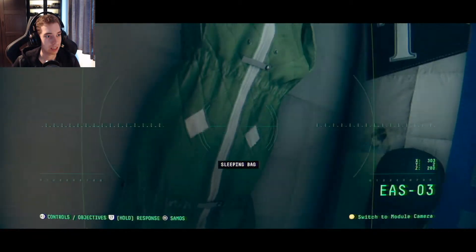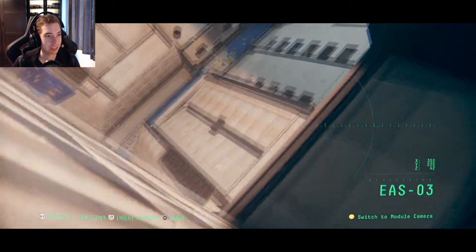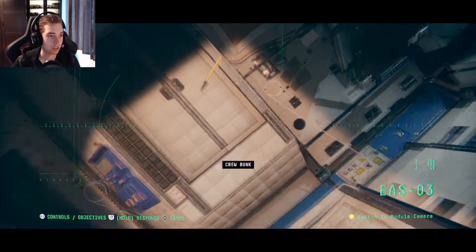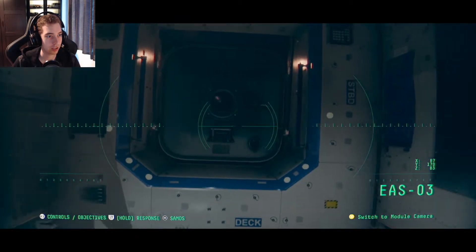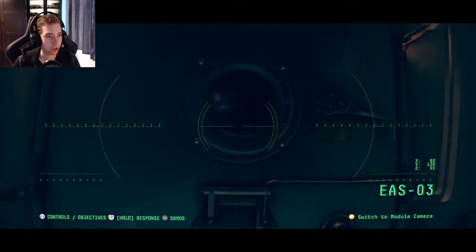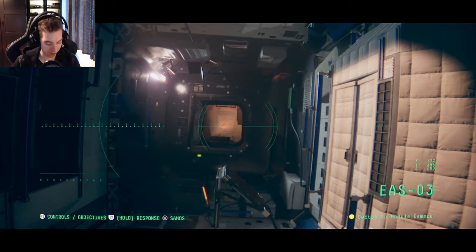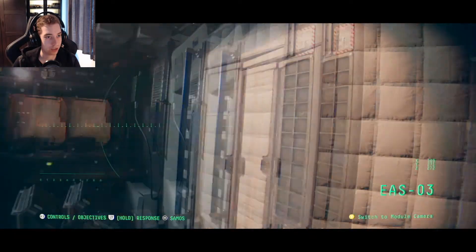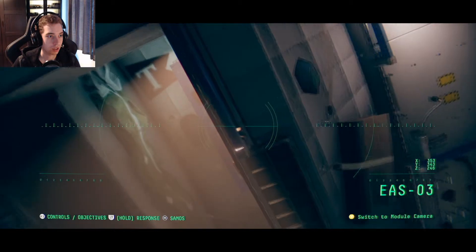I don't like this. Why is my controller buzzing? My controller is just constantly going now — why is it constantly vibrating? Is it broken or am I just freaking out? Game!